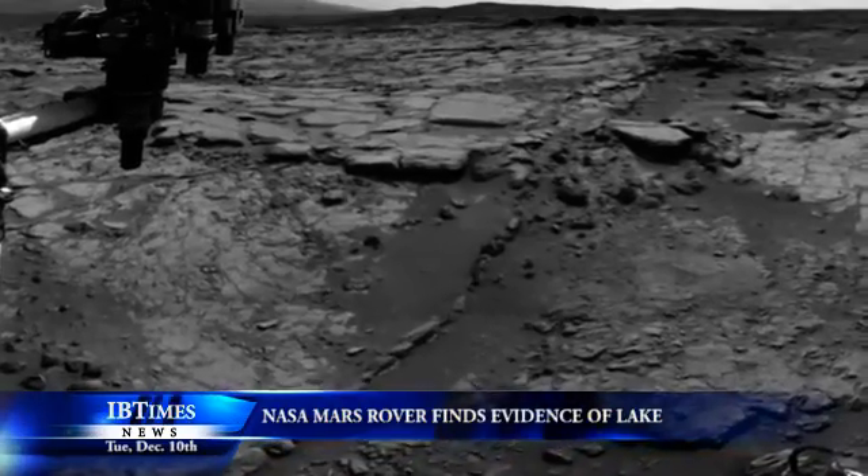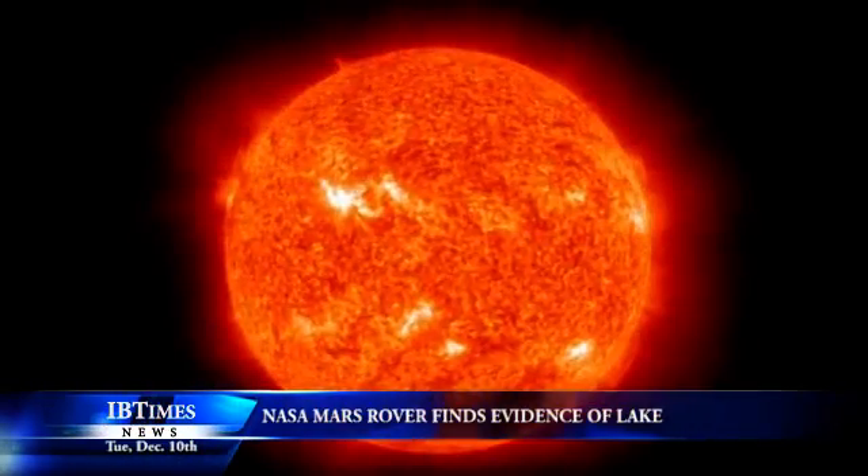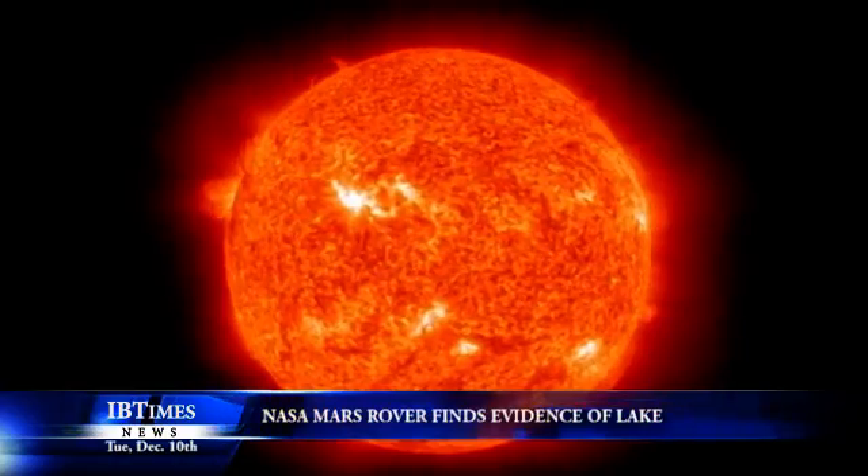The planet's surface is riddled with geological features carved by water, such as channels, dried-up riverbeds, lake deltas, and other sedimentary deposits.